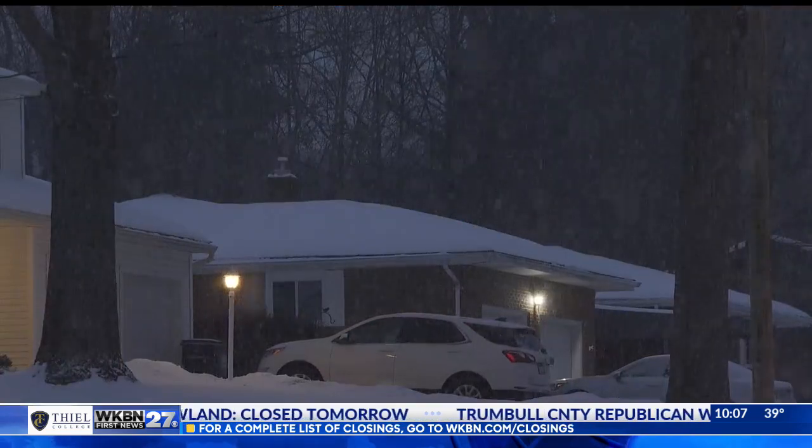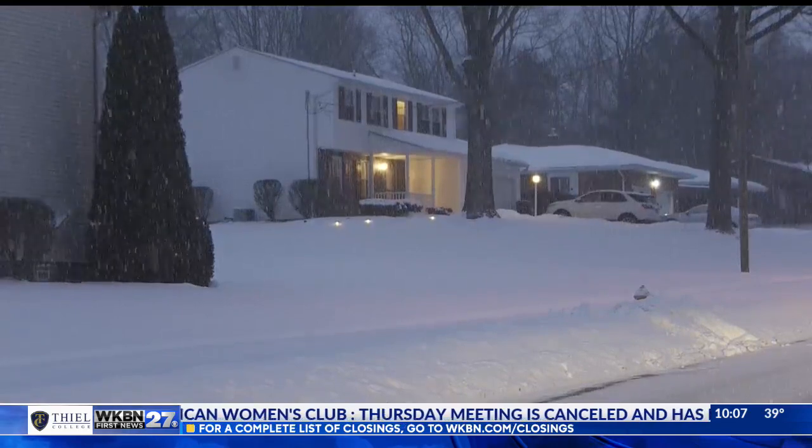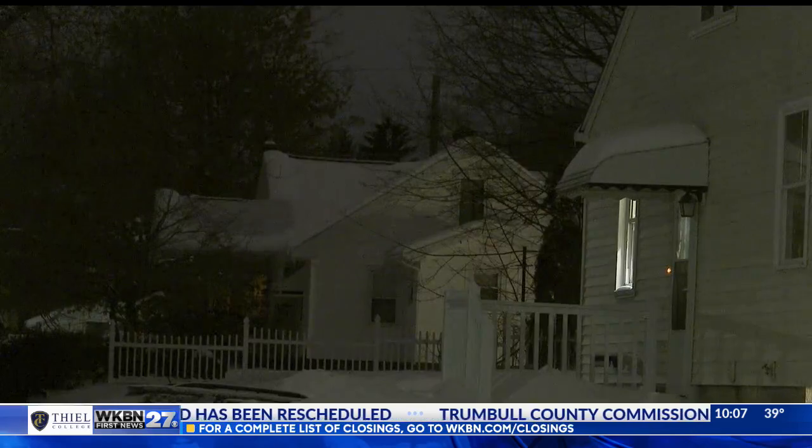And you can try sealing up cracks and covering windows with blankets, but we're told that trick won't do much to help if you lose power for an extended time. Reporting in Youngstown, Desiree Gosselin, WKBN 27 First News.